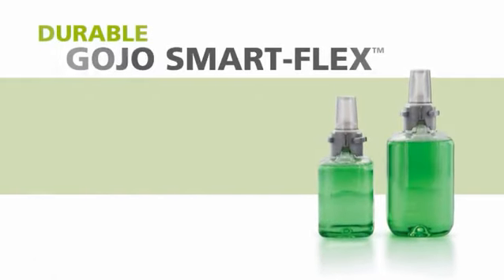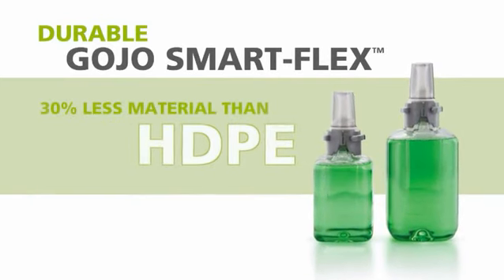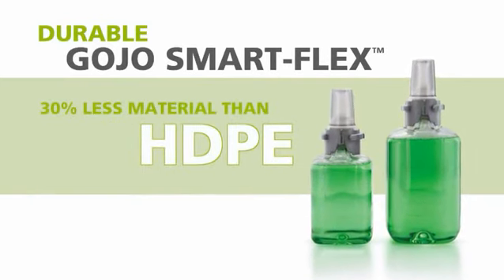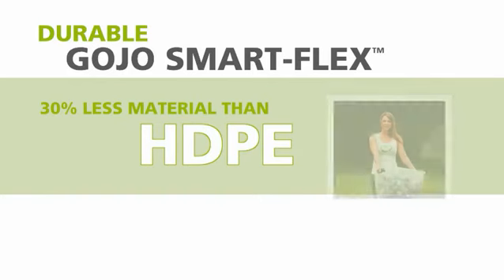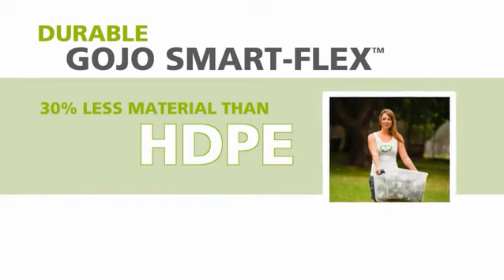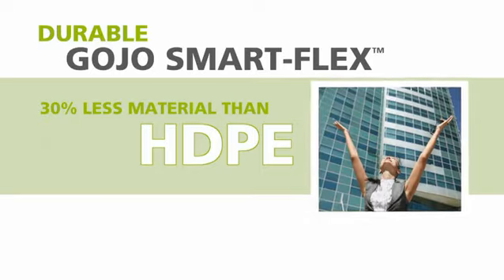ADX refills feature Gojo SmartFlex Technology. These lightweight bottles are made of a recyclable PET material that uses 30% less material than traditional rigid HDPE bottles, but are just as durable. Less plastic conserves resources and reduces waste, and that's better for the environment.